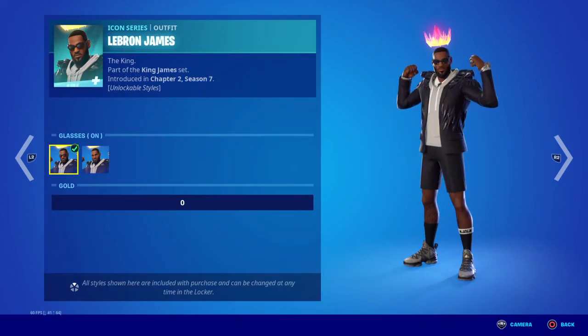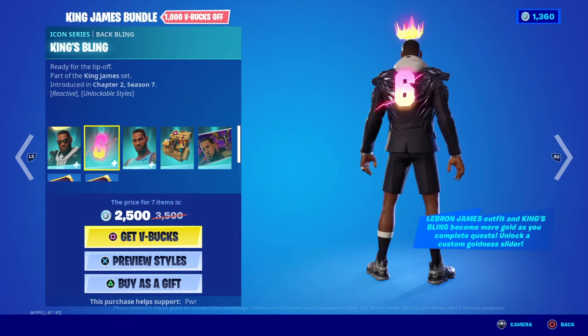So you got this style with the glasses on or off, and then you got the back bling.